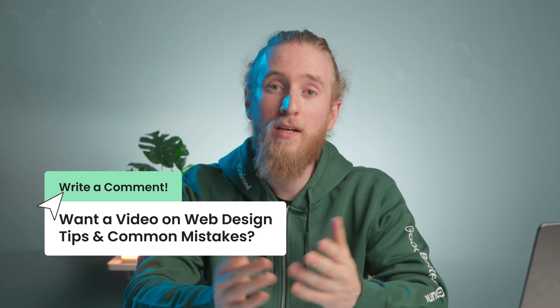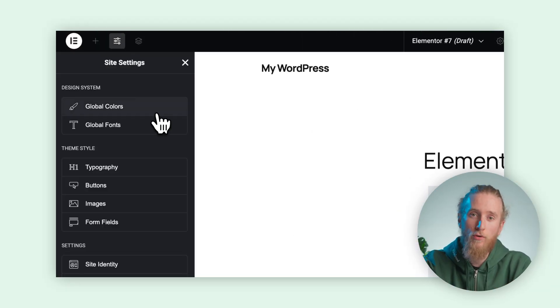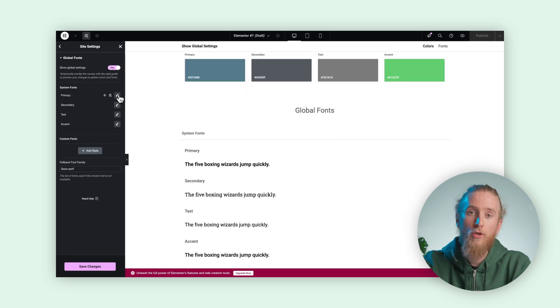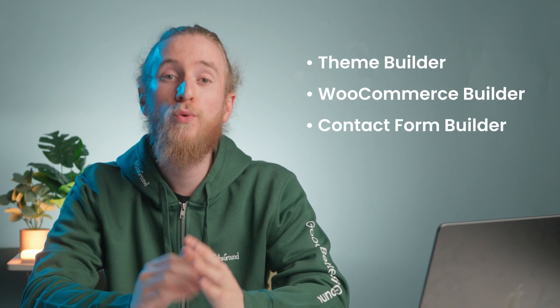If you feel out of place when it comes to design, colors, and structure, perhaps a video on web design tips and common mistakes would be helpful — let us know in the comments below. If the already-chosen fonts or colors aren't quite your style or brand style, you can easily change them using the side settings icon, where you can also make other site-wide adjustments. Once your page is built, you can easily preview its structure and make quick edits to any element as needed. While Elementor offers pro versions, the free version is quite generous, making it ideal for creating a basic website. However, if you're looking for more advanced features like Theme Builder, WooCommerce Builder, and Contact Form Builder, you'll want to upgrade to the pro version — the annual subscription starts at just $39 per year.